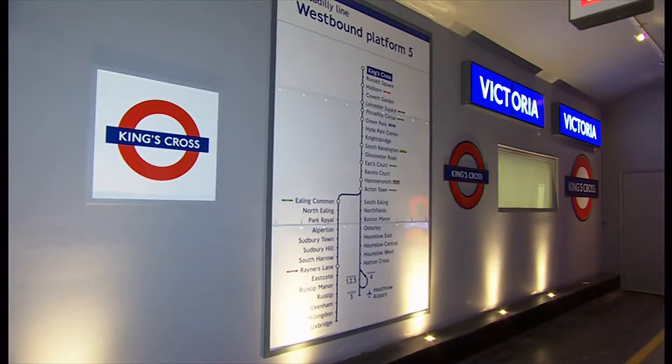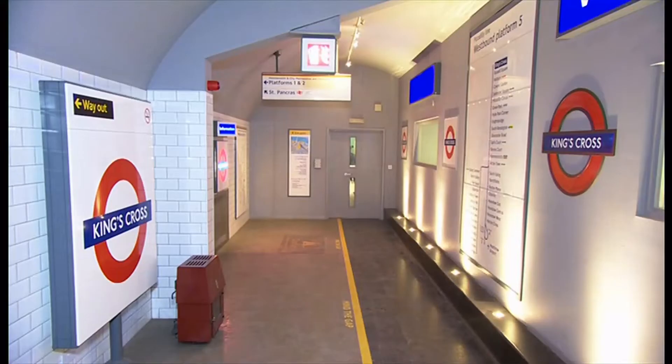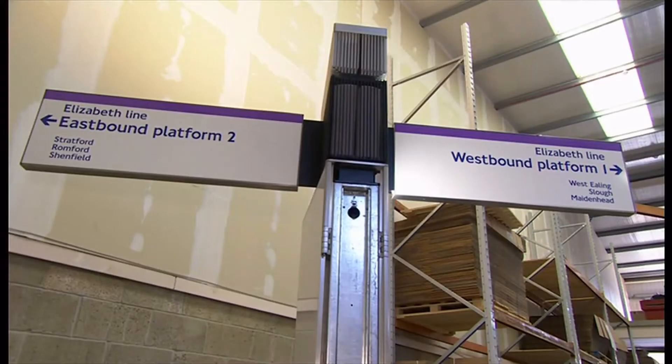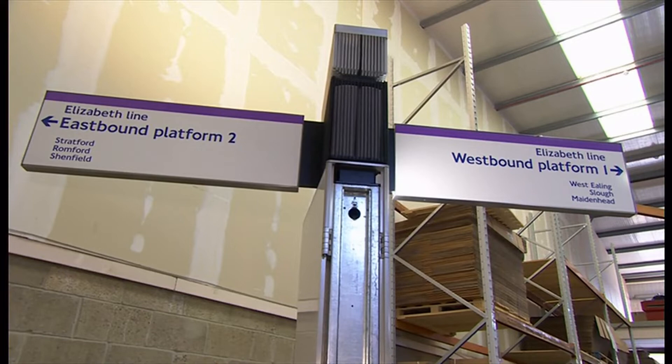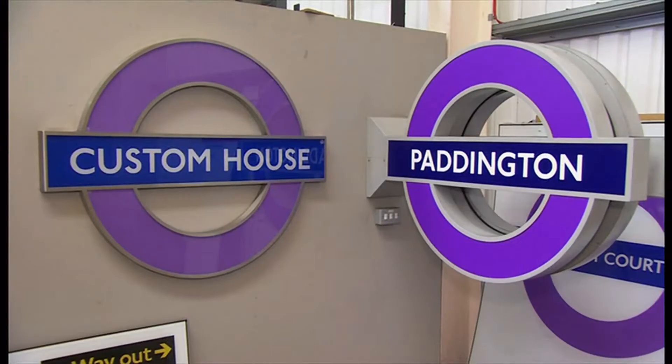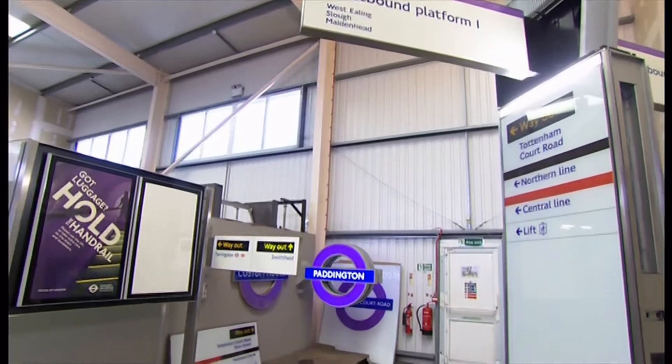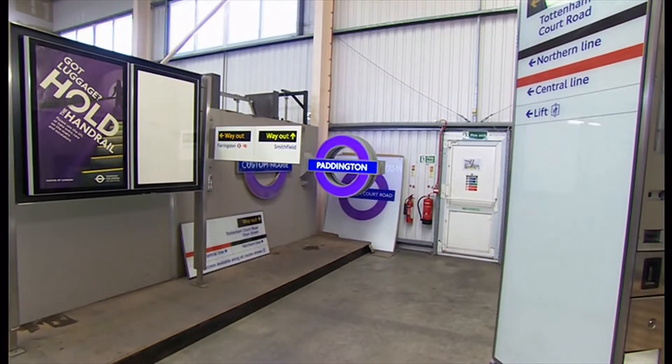It looks like London but this is actually the Isle of Wight, home to many of the signs you see on the tube. And now where they've created the new purple Crossrail signs. These new roundels are designed to be different from the red roundel of the tube, but also so they feel part of the capital's network.